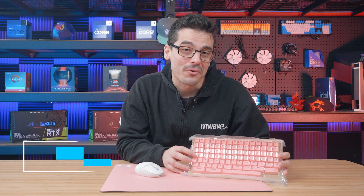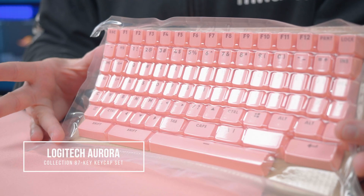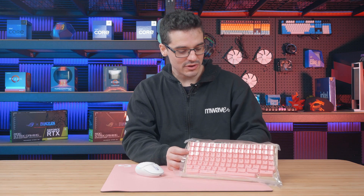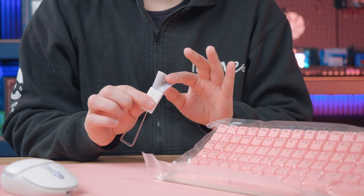Finally, we have the Aurora Collection 87-key keycap set in pink. These keycaps are perfect for the Logitech 10-keyless G715 and G713, and also come with a cool little tool to help you remove the keycaps and keep things nice and clean.